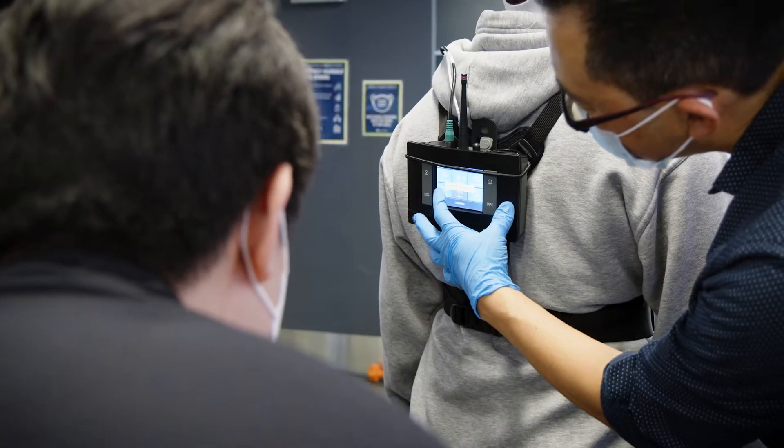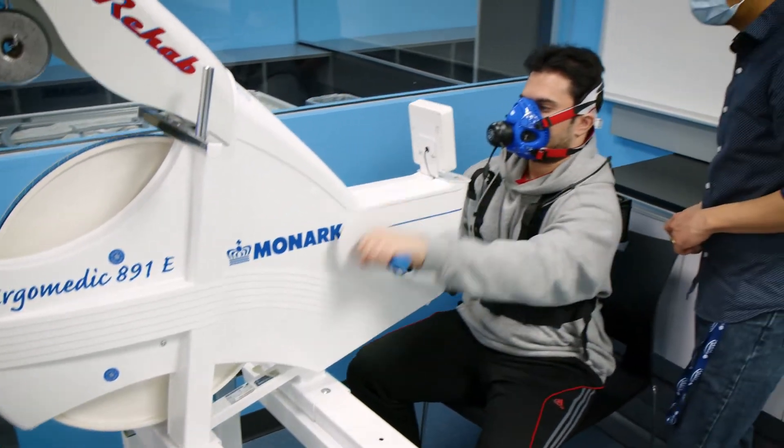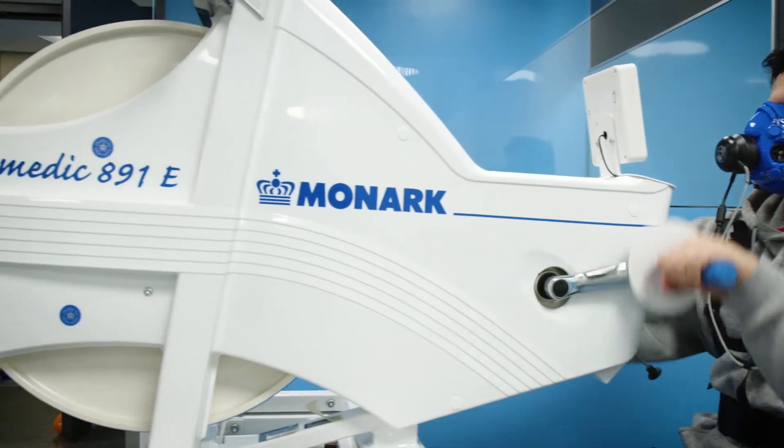Its GPS capabilities record your location, speed, and altitude, which is useful in calculating the calories an individual expends on a task or to determine if someone is healthy enough to perform their job.